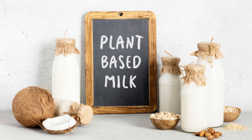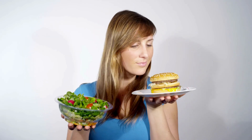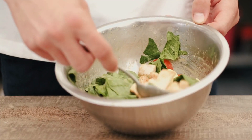In this video, we'll explore a variety of delicious and nutritious plant-based protein options. So let's dive in. The importance of plant-based proteins — before we jump into the options, let's briefly talk about why plant-based proteins are essential.